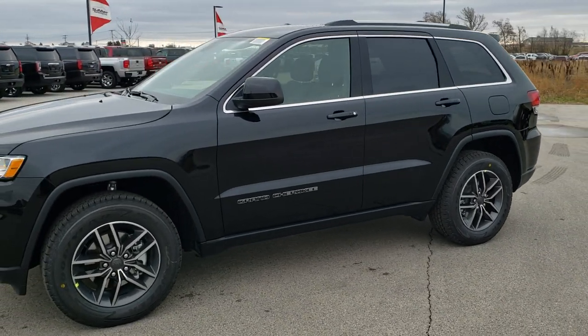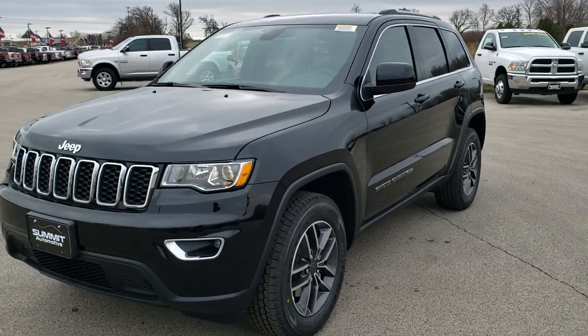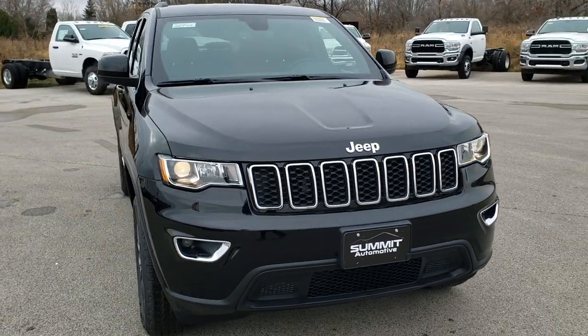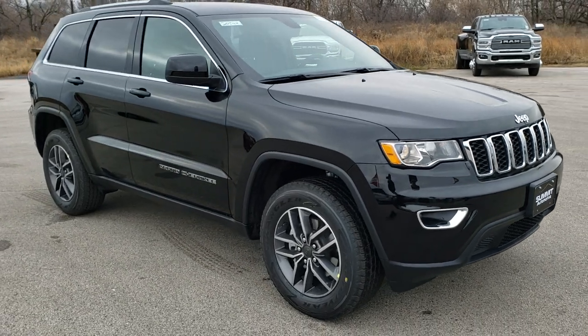This is stock number 20J49. We are here at Summit Automotive in Fond du Lac, Wisconsin, your new and used Jeep Grand Cherokee headquarters. Today we are checking out this brand new 2020 Jeep Grand Cherokee Laredo E package.